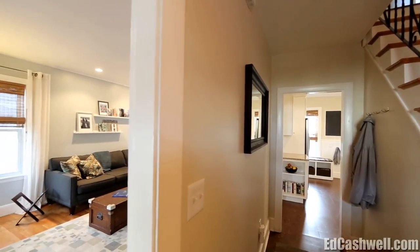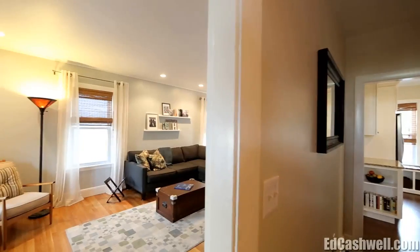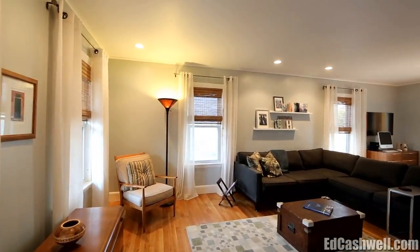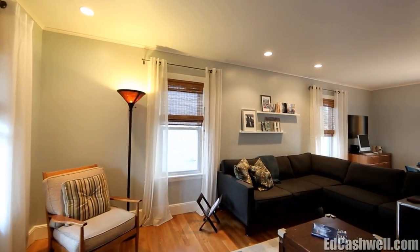Drenched in sunlight from three sides, the living and dining rooms embrace interactive living. With refinished hardwood floors, modern lighting, and a soft color palette, the decorating possibilities are endless.